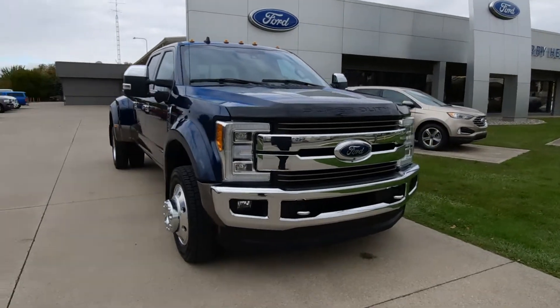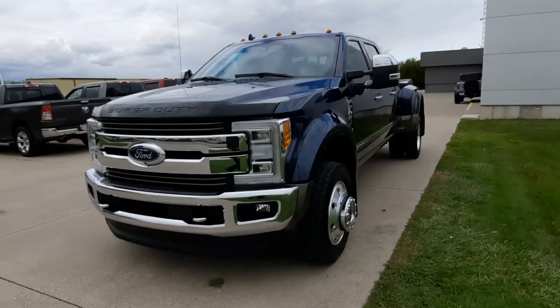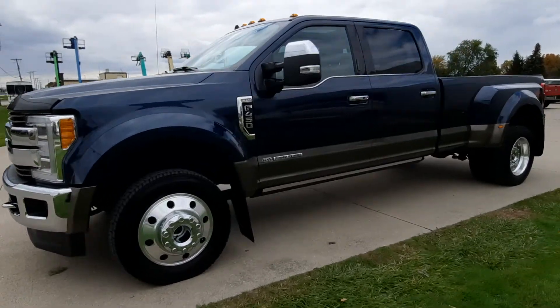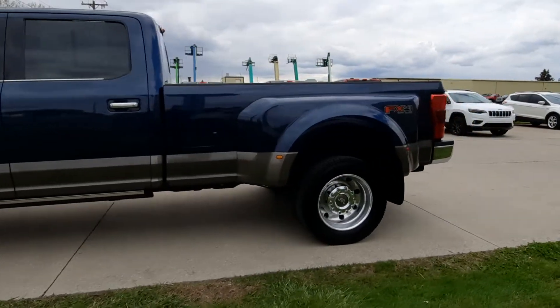Angel here at Terry Henrichs Ford, gonna take you on a quick walk around of this 2019 Ford F450. This is a King Ranch version. It's a dually with the 6.7 liter diesel engine and four-wheel drive.